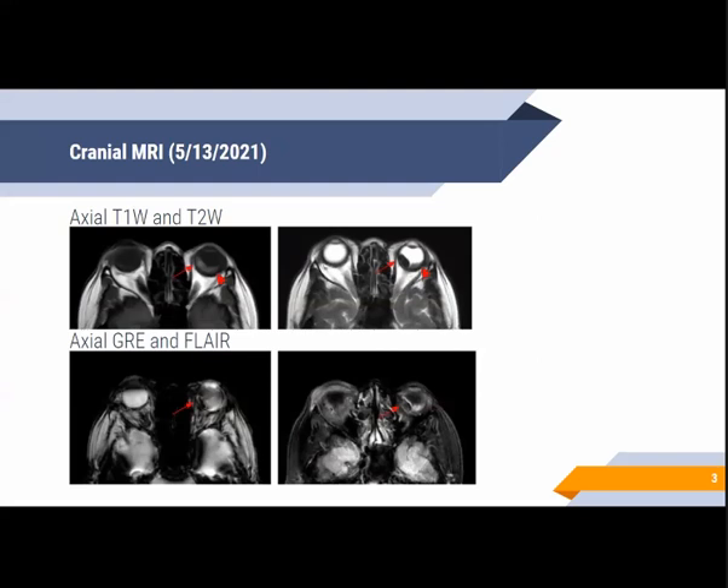The patient underwent a cranial MRI with contrast. These are the T1, T2, GRE, and FLAIR sequences showing an intraocular lesion in the inferomedial quadrant of the left globe, which appears to arise from the choroid or retina with no evidence of extraocular extension.